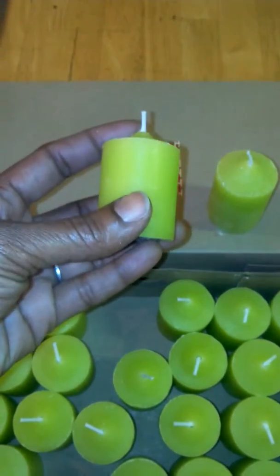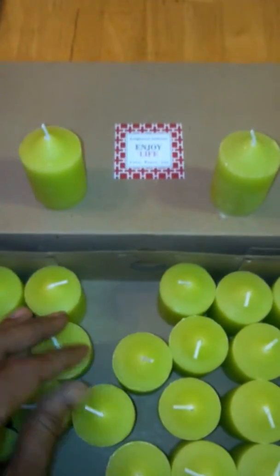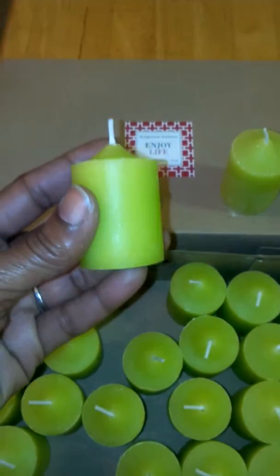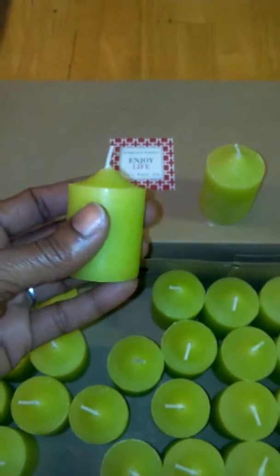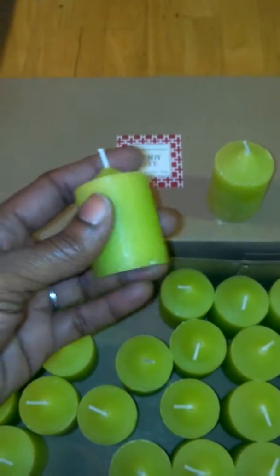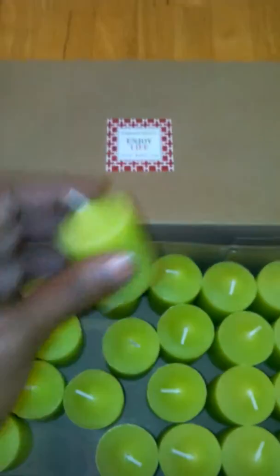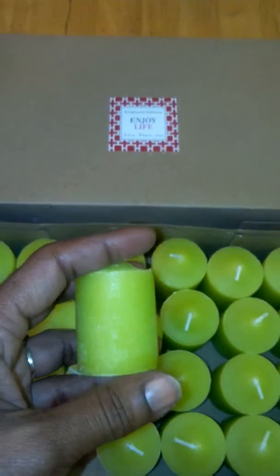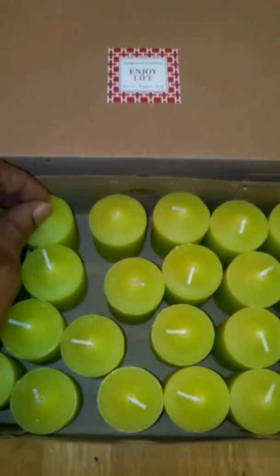Once you light them and burn them, the scent will last a long time. This is the green tea scent with a little fresh citrus added to it — citrus notes — and they smell really, really nice. They're not overpowering, and they give your room a really nice, citrusy, green tea smell. They're really relaxing and just a high quality candle.